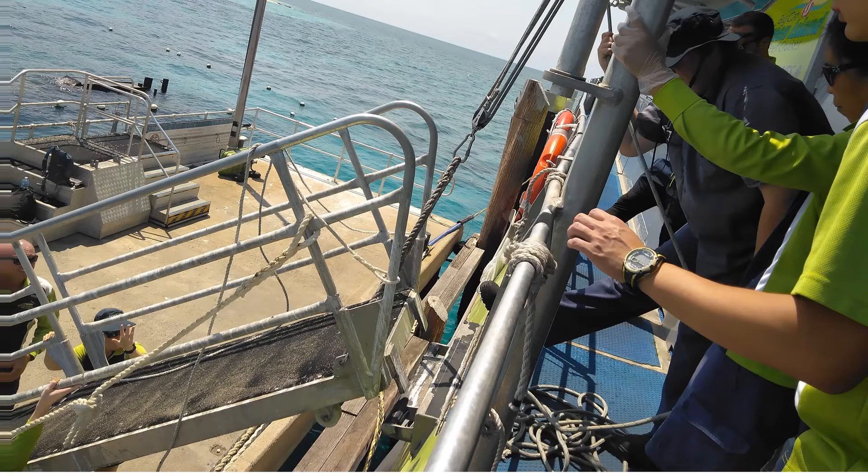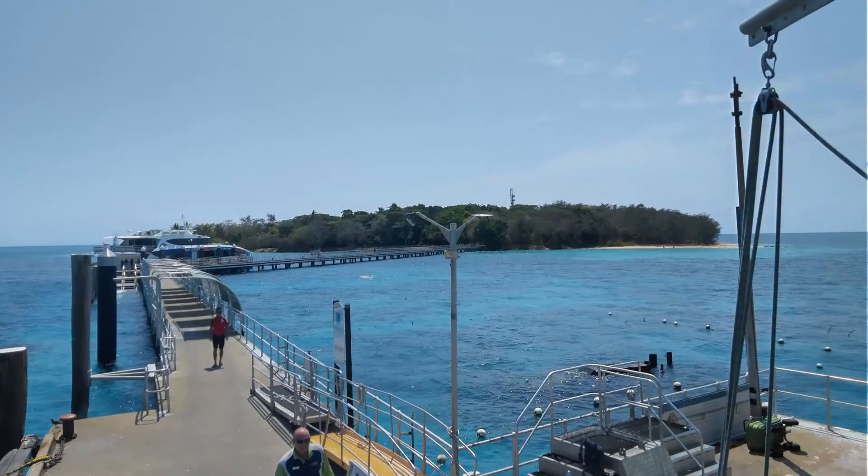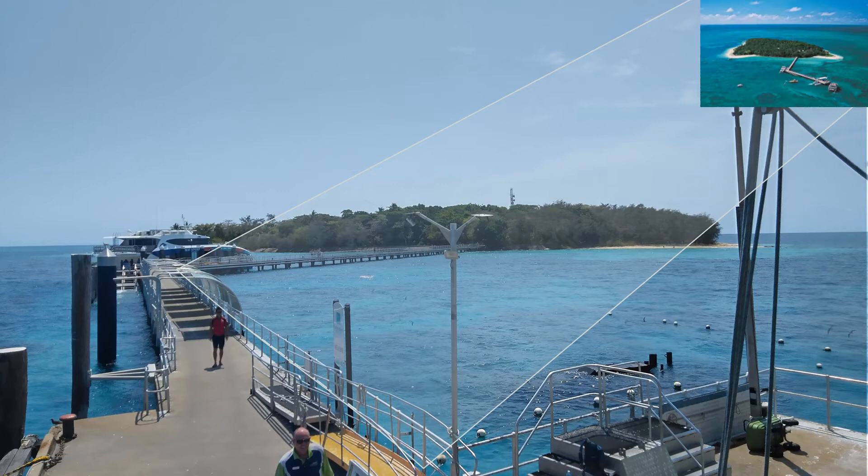A little after 10am, the Big Cat anchored at the Green Island jetty, from where we had the first view of the amazing Green Island. A 250 meter bridge connects the jetty to the island.